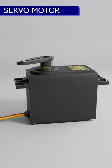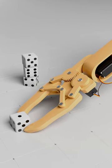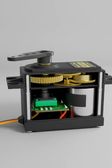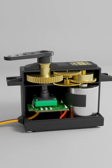This is a servomotor, and it is extensively used in robotics. A servomotor is a special type of motor because of its ability to take very precise movement.